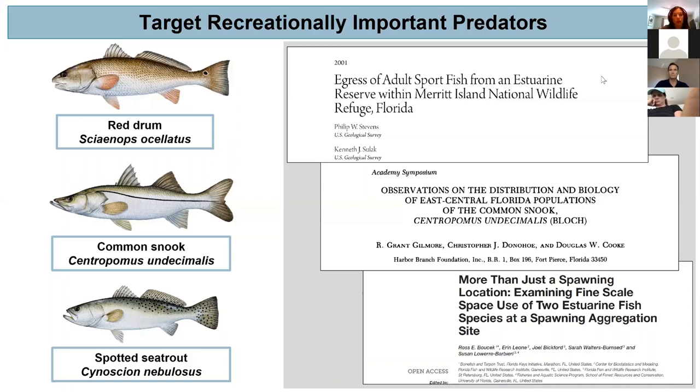My target recreationally important predators are red drum, common snook, and spotted sea trout. I selected these species because of their recreational importance but also because of extensive literature indicating a relationship with seagrass habitat, either through spawning aggregation, as juvenile shelter, or as foraging habitat for forage fish prey and invertebrates.